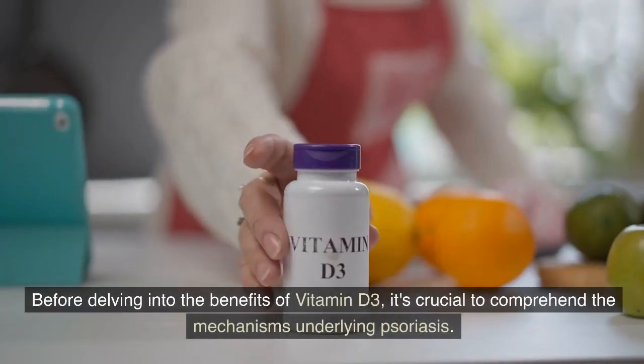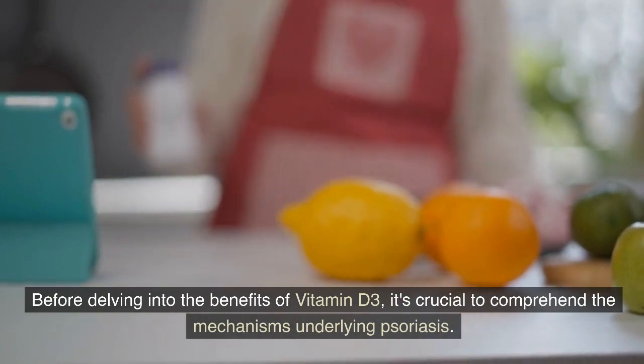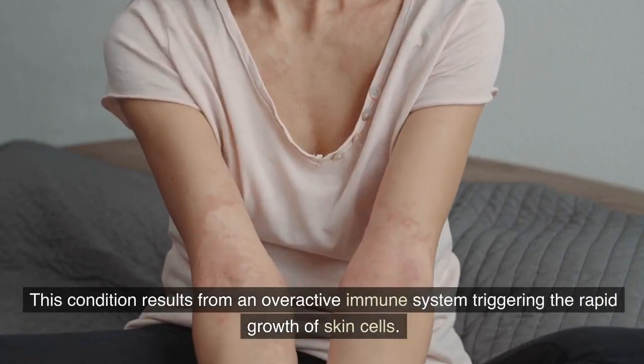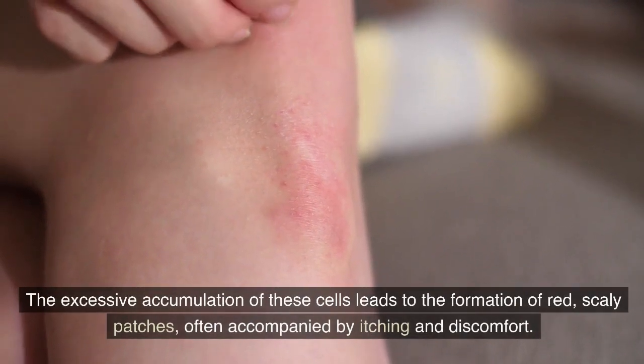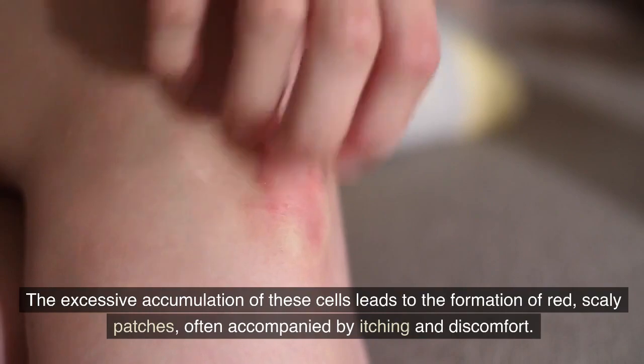Before delving into the benefits of vitamin D3, it's crucial to comprehend the mechanisms underlying psoriasis. This condition results from an overactive immune system triggering the rapid growth of skin cells. The excessive accumulation of these cells leads to the formation of red, scaly patches, often accompanied by itching and discomfort.